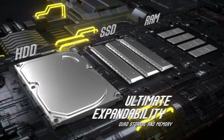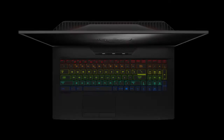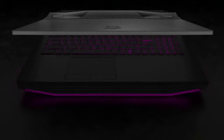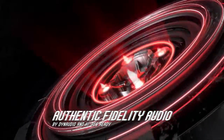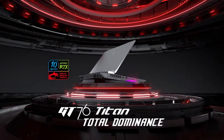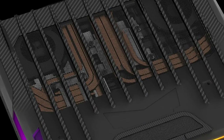Secure login with face unlock. Login faster with Windows Hello and the infrared camera — unlock your laptop with just a glance, even in complete darkness. Stop losing games to lag with Killer Double Shot Pro. Protect and prioritize networking traffic while preventing lag spikes. Gamers can easily manage bandwidth for each application with the user-friendly Killer Control Center.